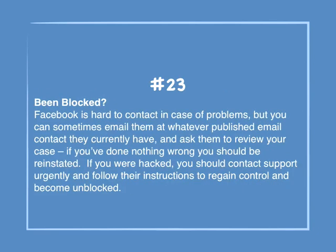Number 23: Been blocked? Facebook is hard to contact in case of problems, but you can sometimes email them at their published email contact and ask them to review your case. If you've done nothing wrong, you should be reinstated. If you were hacked, you should contact support urgently and follow their instructions to regain control and become unblocked.